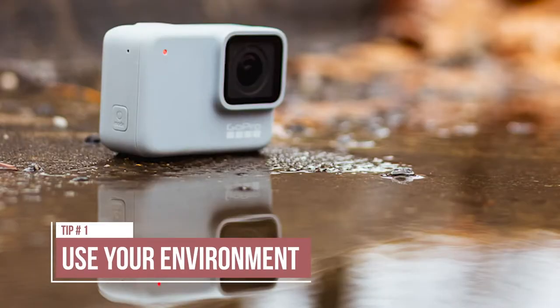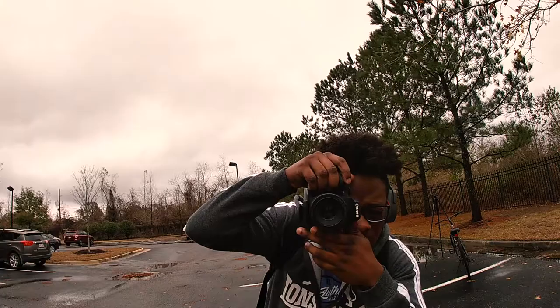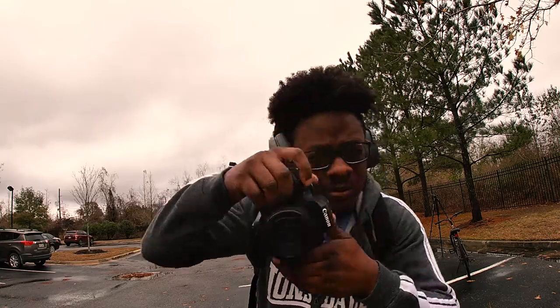Tip number one: use your environment to your advantage. For today's example, I took photos of my new GoPro Hero 7 White. I didn't really feel like going anywhere so I went to an open park in my apartment complex parking lot, and I really like the tones and the colors of this particular area.